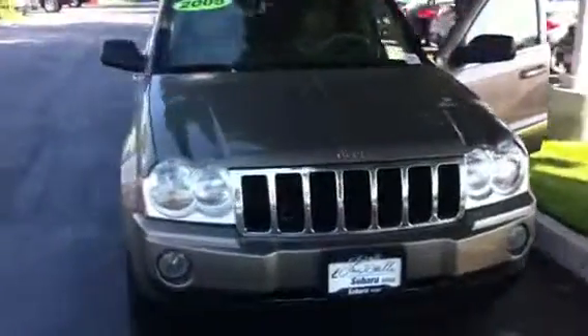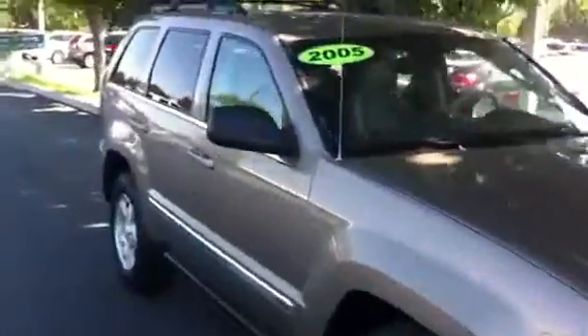Hey guys, this is Eric Smith with Larry Miller Subaru. Today I've got a great trade-in — we just took in a 2005 Jeep Grand Cherokee Limited.